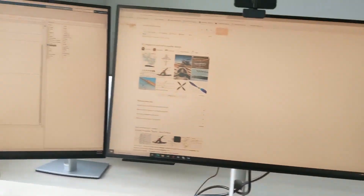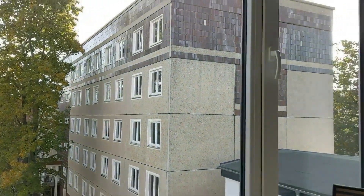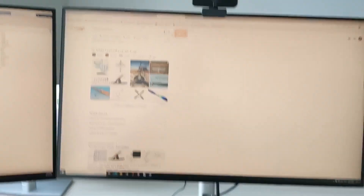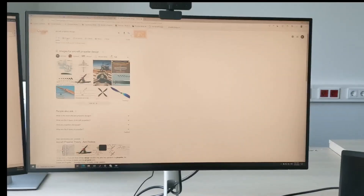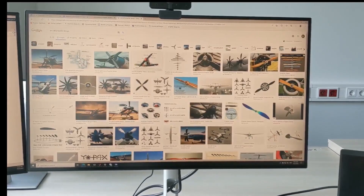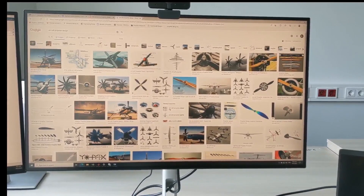This is my window view from the office. I am right now working on a propeller model. This is the propeller of an aircraft. What a propeller does is it produces the thrust — the force that moves the aircraft forward.